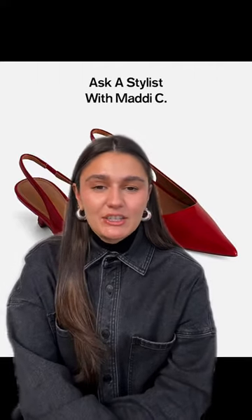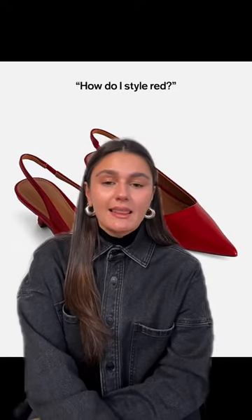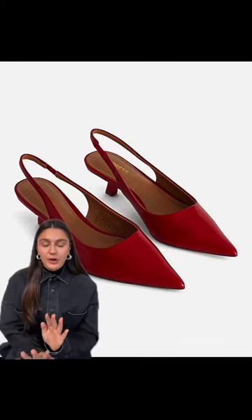Hey guys, I'm Maddie, I'm a stylist here at Express. I'm here to talk to you about new trends that are coming up. Obviously everybody knows that red is the color. Let's start with the easiest way to incorporate red or any pop of color, and that's through shoes or accessories.